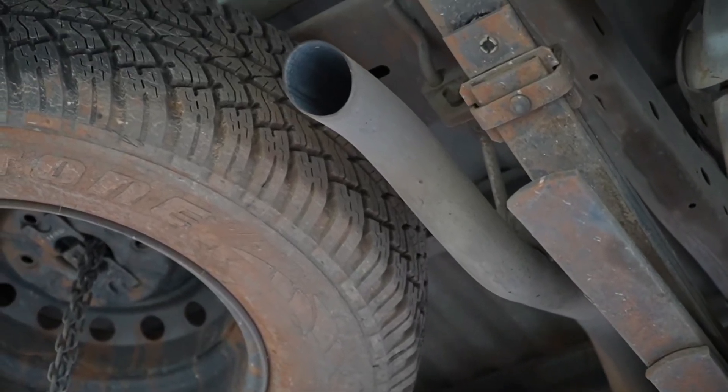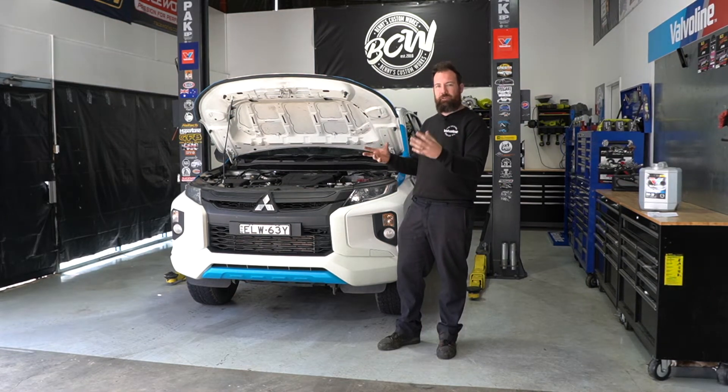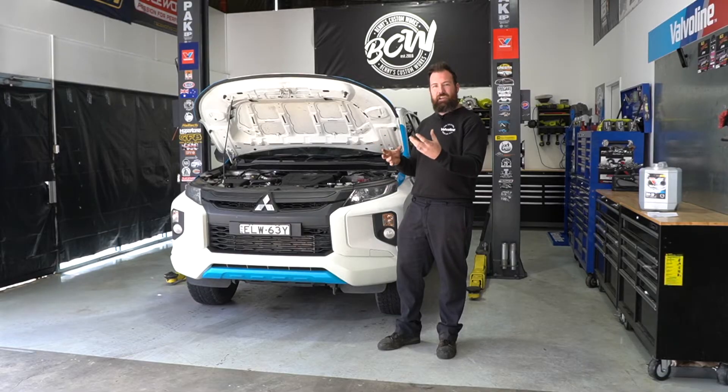The DPF actually filters diesel particulate out of the exhaust system to maintain air quality in cities and in stop-start driving. The key to the filter itself is a honeycomb element inside the casing, which actually traps the diesel particulate matter.